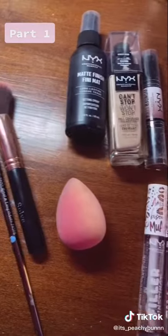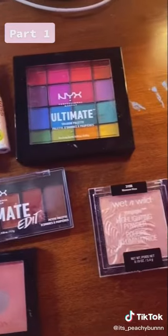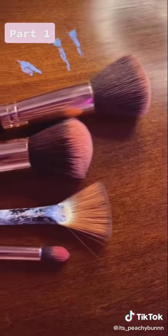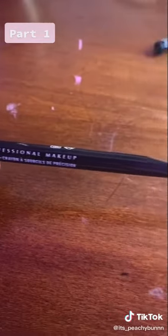Before I get into the actual tutorial I do want to go over a few of the products and brands that I actually recommend. In the background I'll have some of the products and brands that I personally use, but I'll go more into detail about the products and brands that you need to worry about.